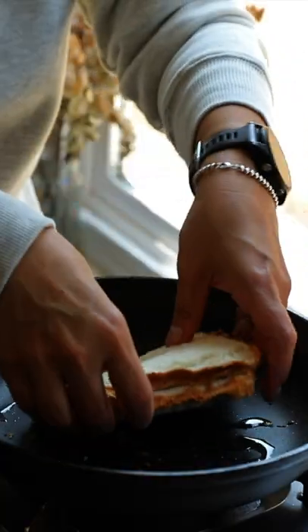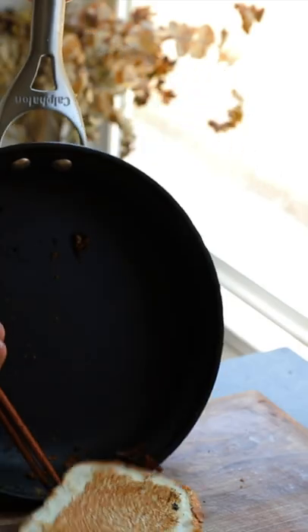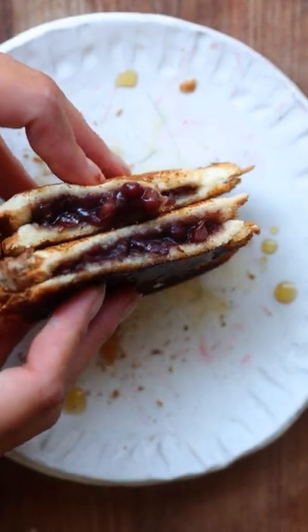I drop it into a non-stick pan with a little bit of oil, and I cook it on both sides until they're both nice and toasty brown. I feel like you could do this trick with a lot of different things — like maybe stuff it with potatoes or with M&Ms or something else.